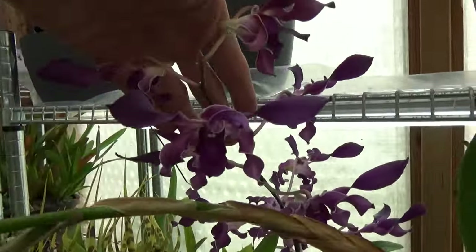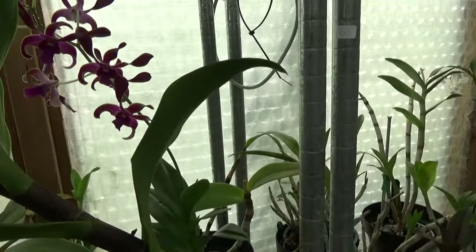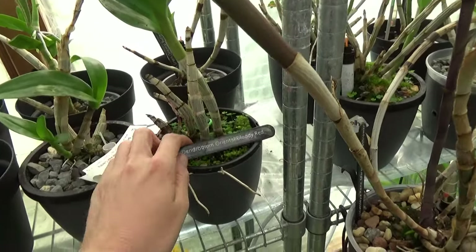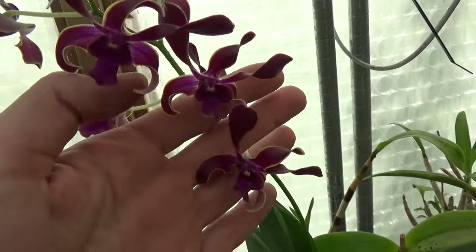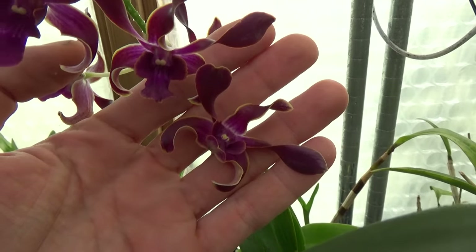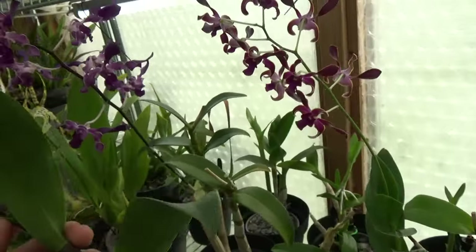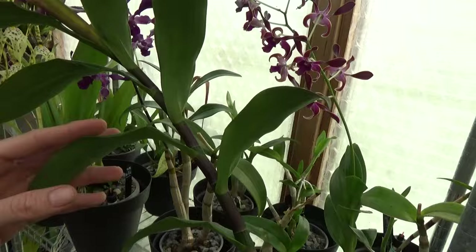The next one is the Dendrobium Oriental Bloody Red — and that is this one. It looks very similar but the color is different. They look very nice together.